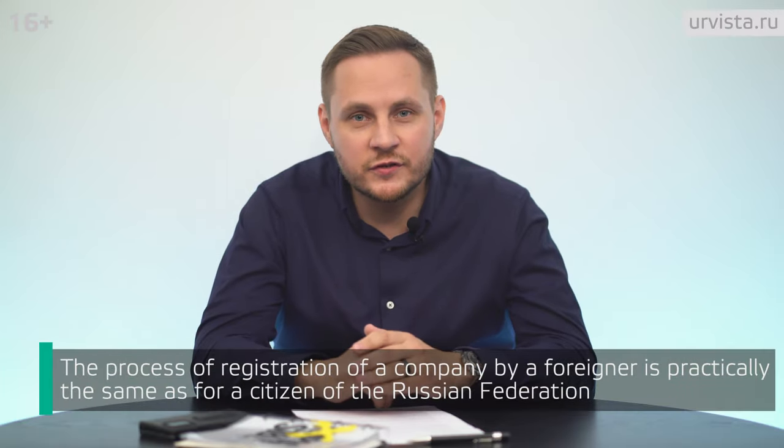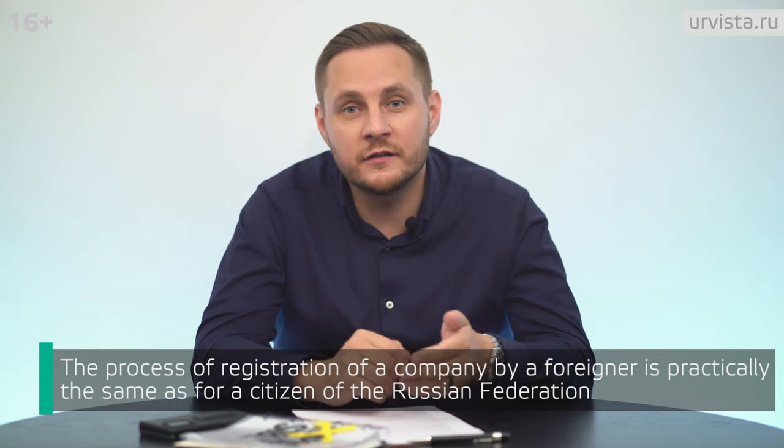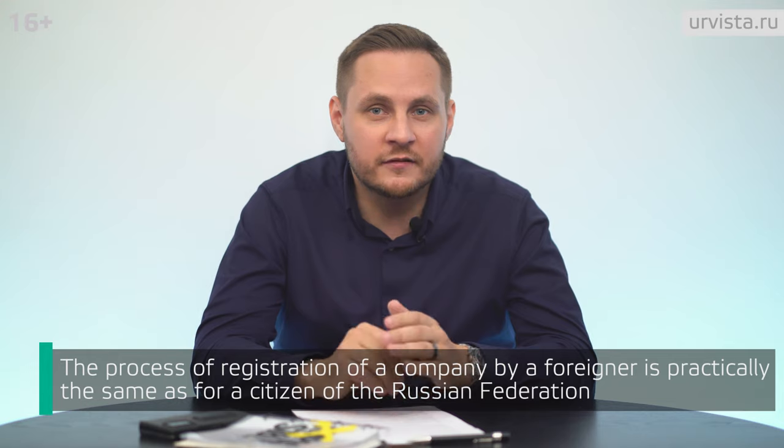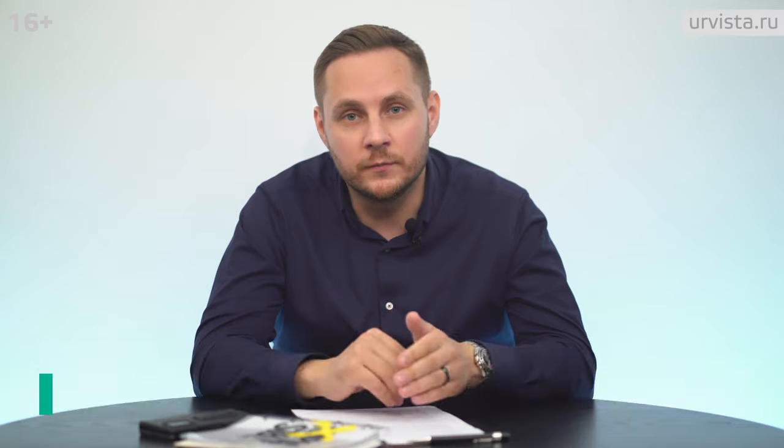In fact, the process of registering a legal entity by a foreigner is practically the same as for a citizen of the Russian Federation. But there are some peculiarities in the registration and management of the company that you should pay attention to.